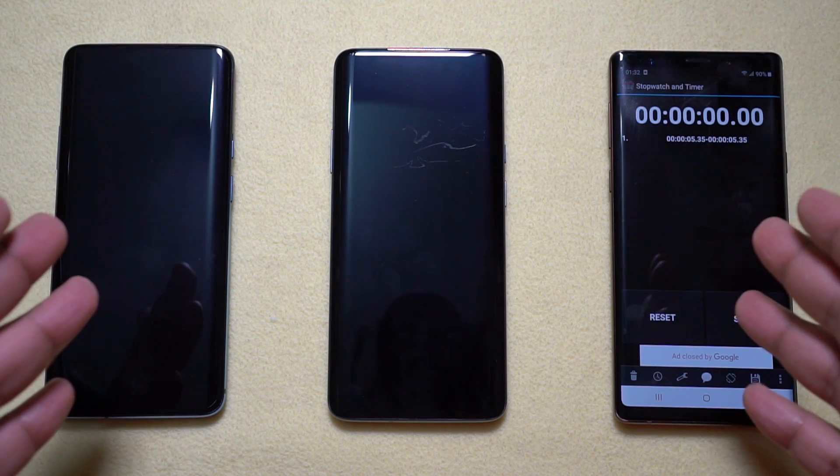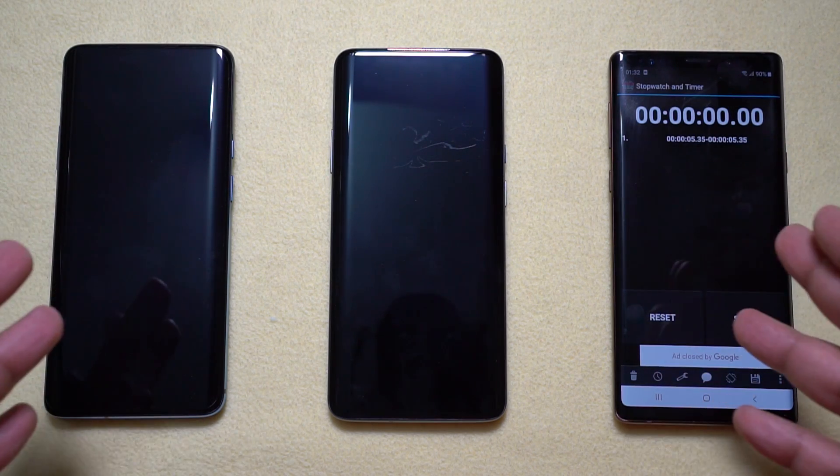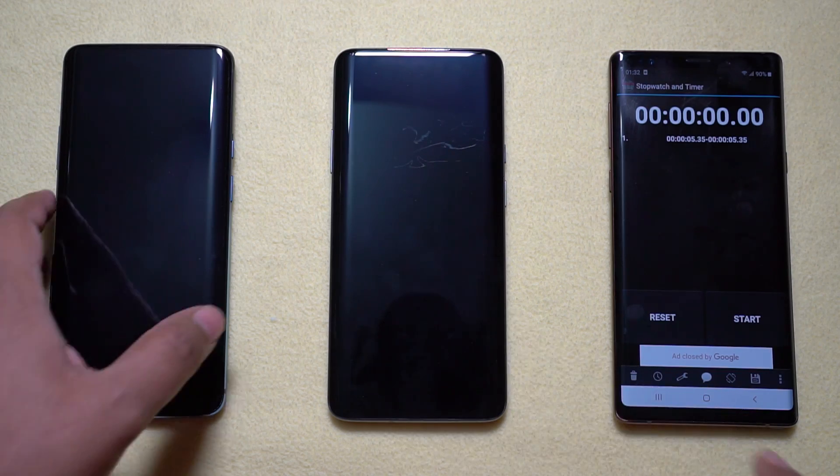Hey guys, welcome back to this channel. Today let's do a battery charging speed test between these two OnePlus flagships.